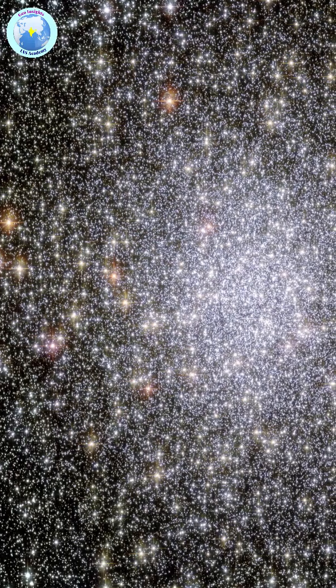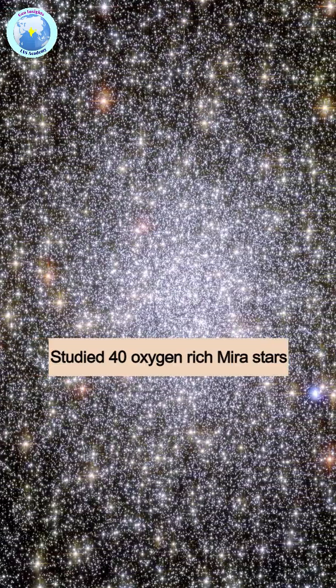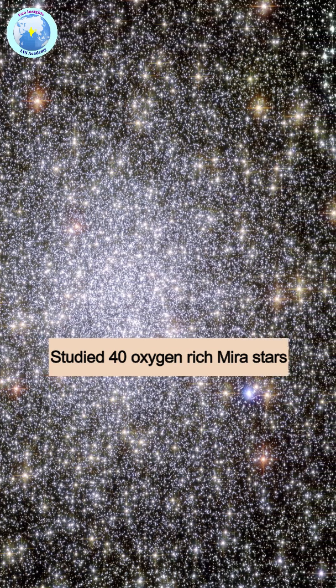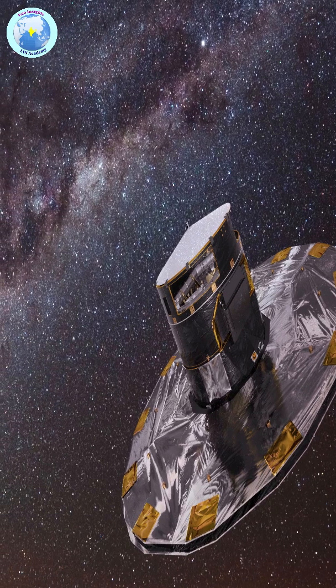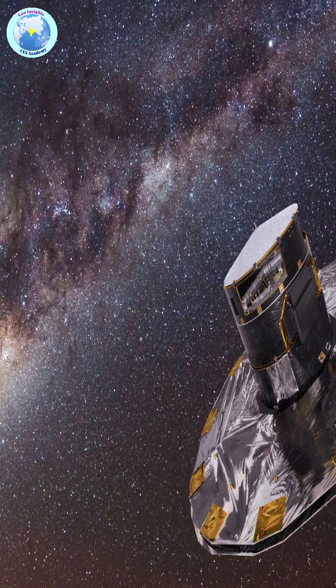Professor Bharadwaj and his team studied 40 oxygen-rich Mira stars in 18 clusters of stars in the Milky Way galaxy. With the help of precise distance measurements from the European Space Agency's Gaia mission, they could calculate the true brightness of these stars.